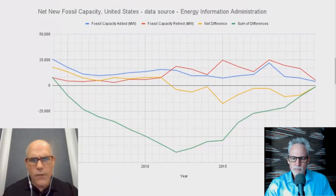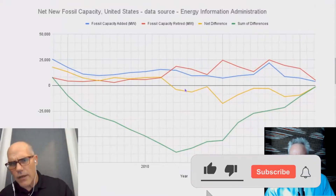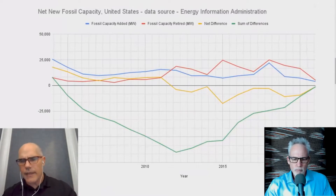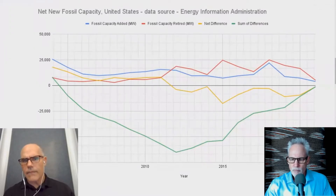New fossil fuel capacity is the blue line. The red line is retired. The yellow line is subtracting retired from new. The green line underneath is the cumulative volume. So if you take all of the retired, all of the new, and add them all together over the 15 to 20 years here, you see that the green line crosses in late 2004.